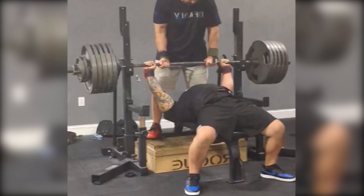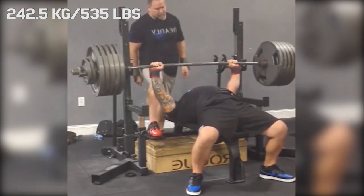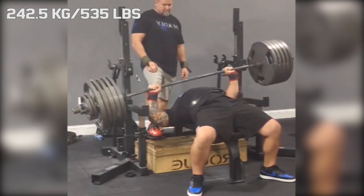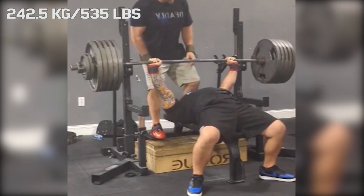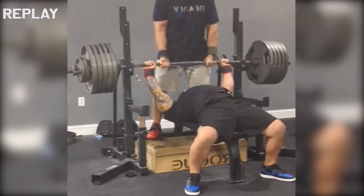Hi guys, welcome back to Lifting Vault. Today I want to talk about Phil Wilkins, a powerlifter in the 105 kilo weight class in the IPF who specializes in bench. Recently he went for a new PR of 242.5 kilos — well over two times body weight.